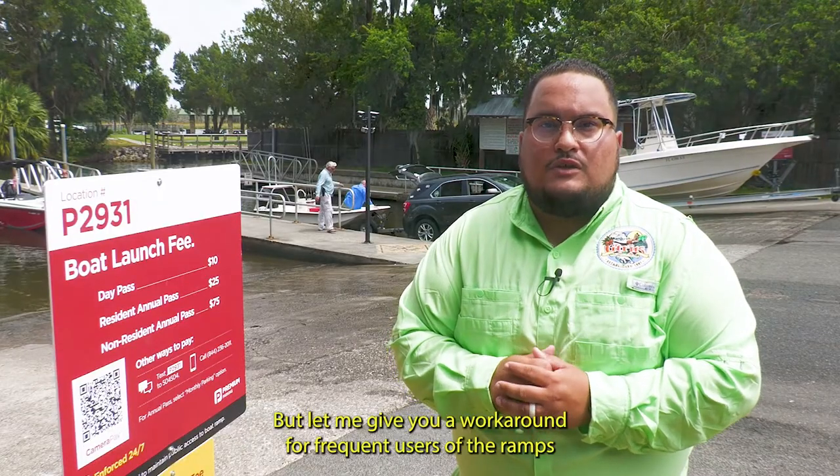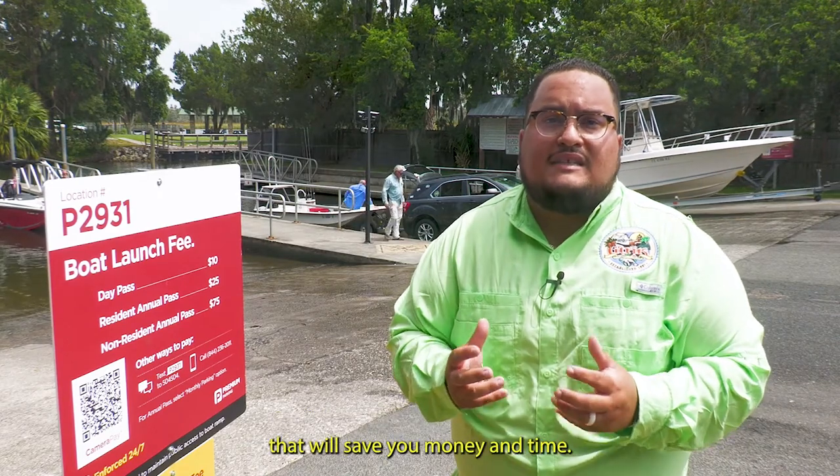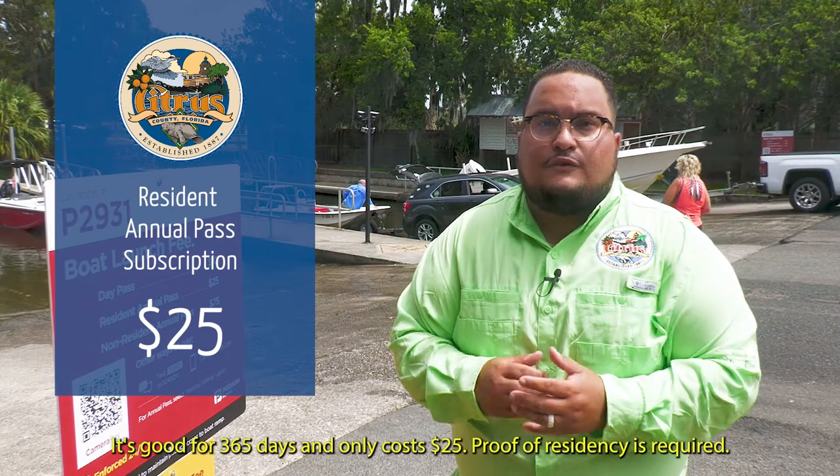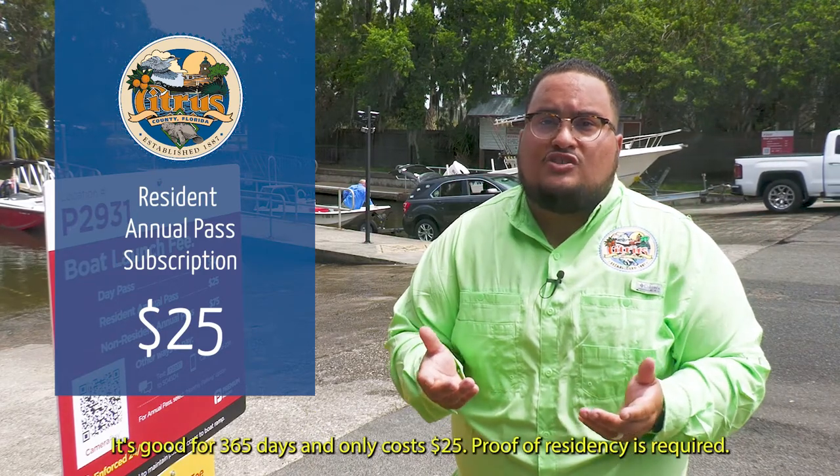It is important that you pay the fee each time you launch from the boat ramp. But let me give you a workaround for frequent users of the ramps that will save you money and time. If you live in Citrus County, you can subscribe for an annual pass. It's good for 365 days and only costs $25.